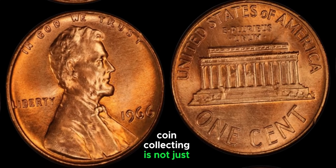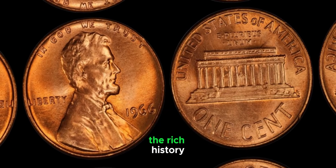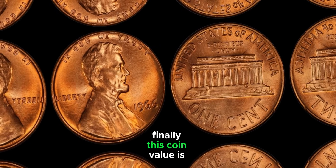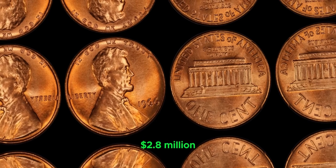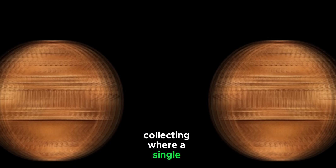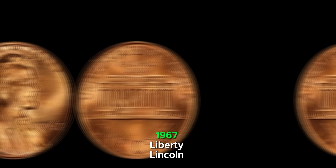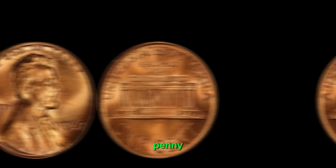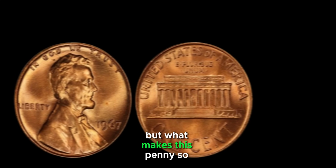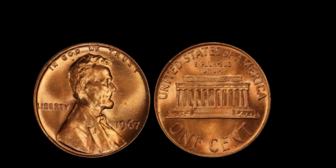Coin collecting is not just about potential profit, but also about appreciating the rich history and craftsmanship of these tiny pieces of art. We're diving into the fascinating world of coin collecting, where a single penny can be worth a fortune. We're talking about the 1967 Liberty Lincoln penny, a coin that's causing quite a stir in the numismatic community. Is it truly worth a million dollars? Let's find out.